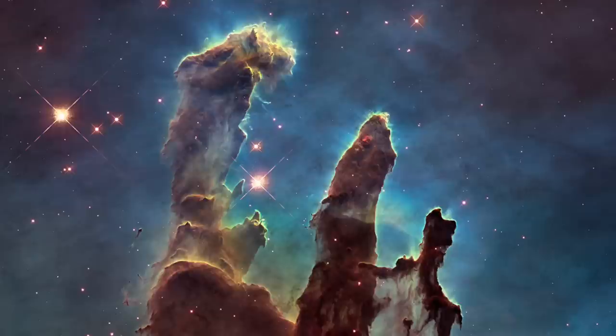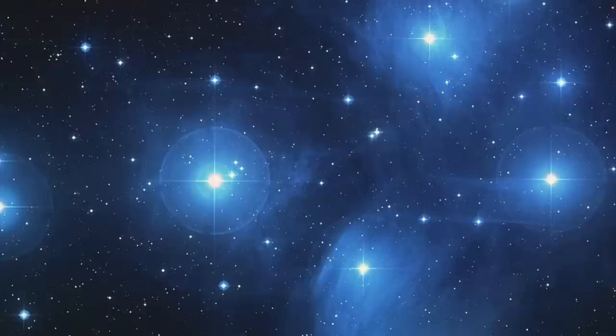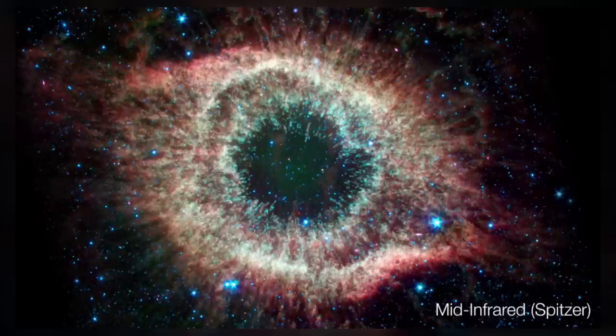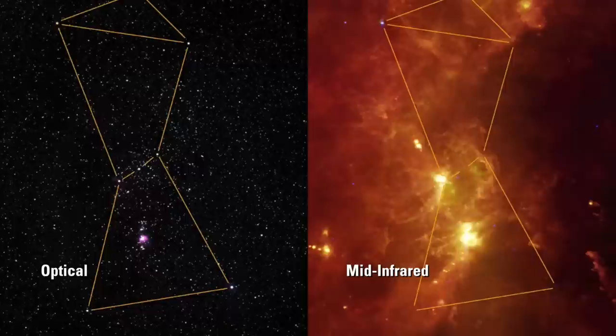When dust scatters light, we may see some of that scattered light as a reflection, just as we see in the glowing dust around the Pillars of Creation, or in the most famous reflection nebulae — the nebula surrounding the Pleiades. However, in the mid-infrared, dust ceases to be transparent and instead becomes visible on account of its own thermal emission. In these wavelengths, a space telescope can capture the glow of the dust itself. This is a spectacular example, with an optical image of the constellation of Orion on the left and a mid-infrared image of the same field on the right, revealing extensive clouds and filaments of glowing dust.